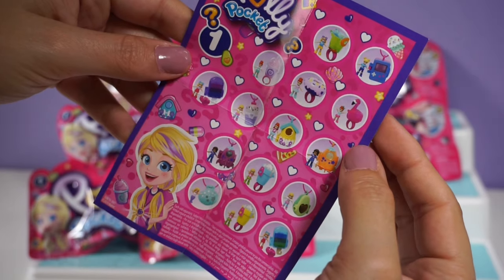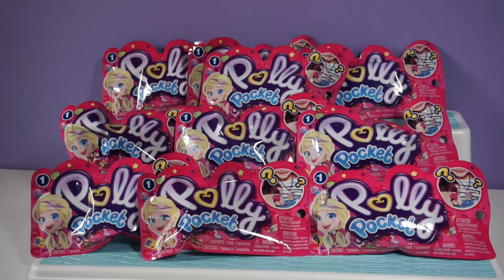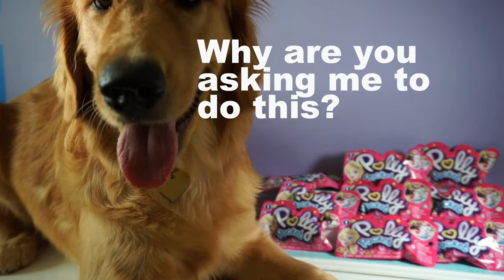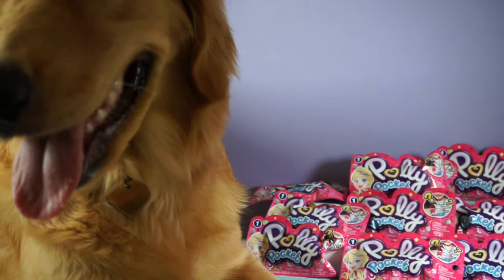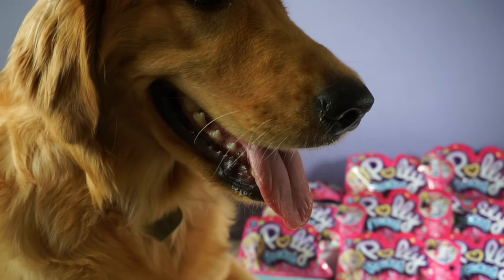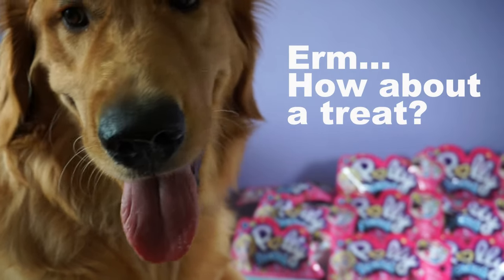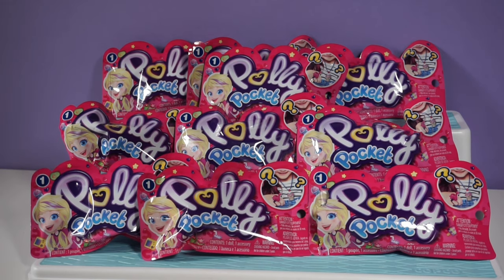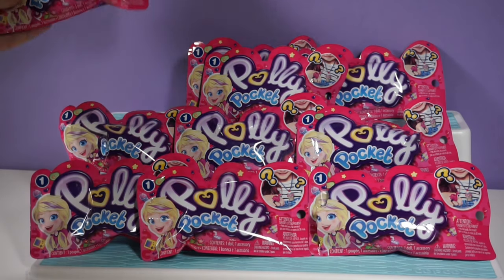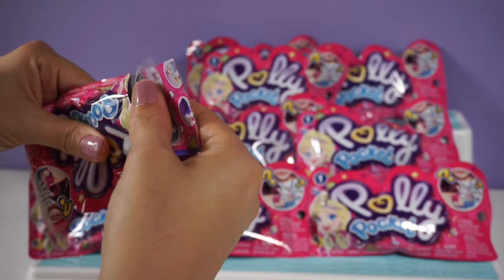Let's go ahead and guess which bag the best one is in. Mina, can you help us out? Well, Mina jumped up on the table and she didn't really pick one, but she did knock over this one when she jumped up. So I'm going to go ahead and start with this one and let's see if it has the Game Boy or the avocado in it.